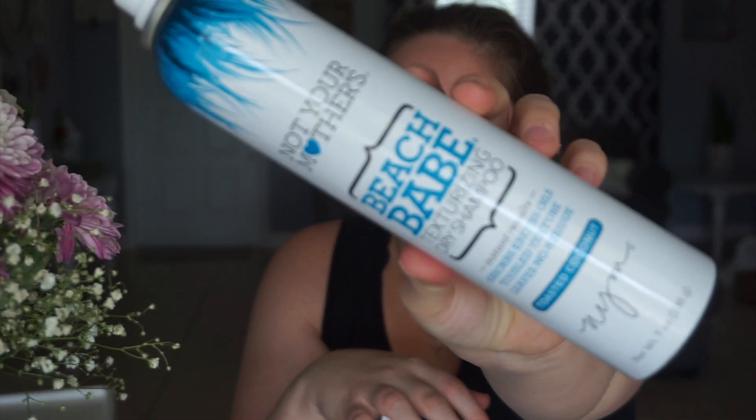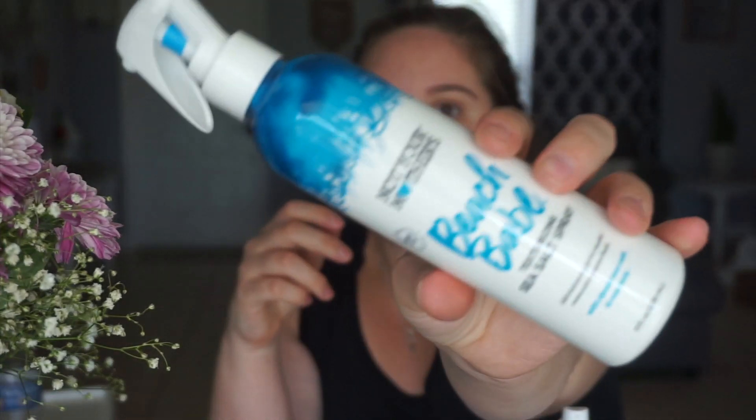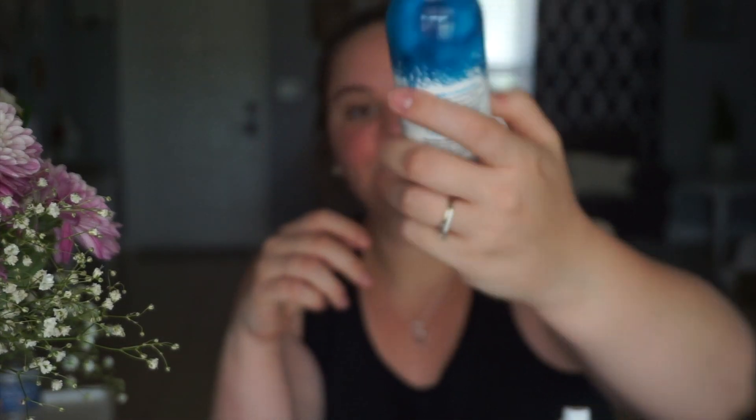I wanted to show you something new that I figured out with my hair. My hair is really dirty right now, but I have two products here that I want to show you. This is dry shampoo that I use all the time, but I got this new Beach Babe sea salt spray to kind of do like a beachy, wavy hair kind of thing.